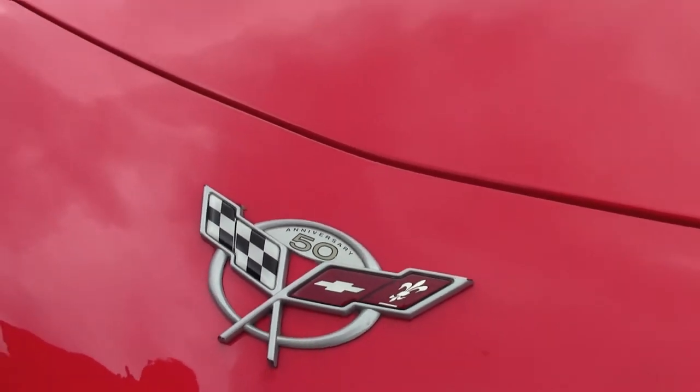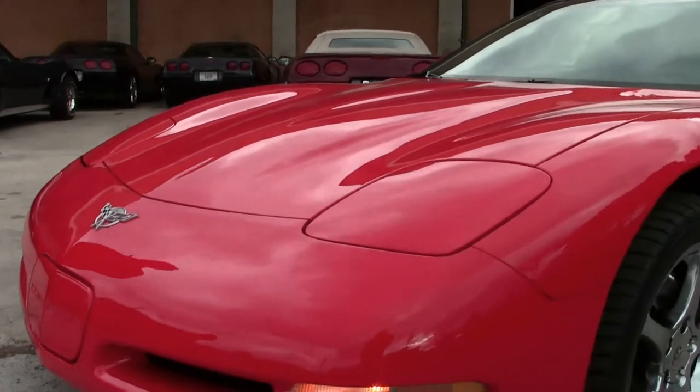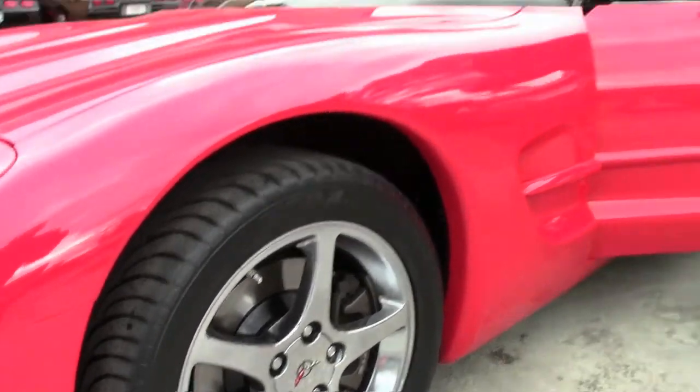Paint is very nice on the car, our lenses are nice and clear, emblems are very good. Our tires — well, they are off brand — are brand new and have some excellent tread on them.